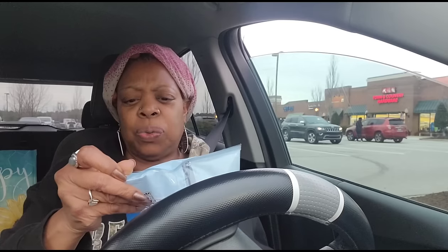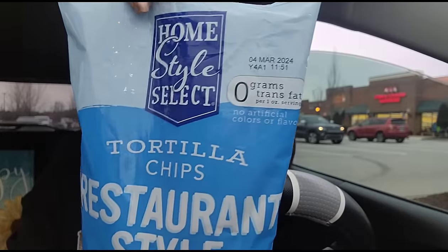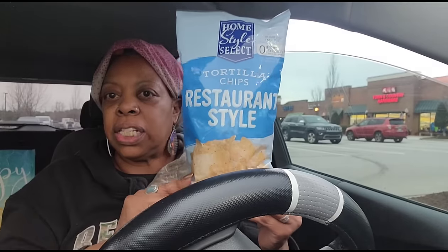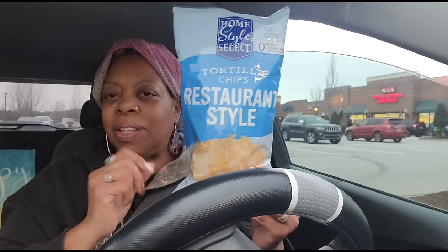If you haven't checked Sister D out, I'll leave her link in the description box - she's a foodie. I want some nachos, so I got the Home Style Select tortilla chips restaurant style. They had the brown ones in the yellow bag, the barbecue corn chips, and the original corn chips, but I wanted plain tortillas. They're good until March 4th, 2024. I also have to watch how much bioengineered food I consume, but just to make my nachos for Super Bowl Sunday.